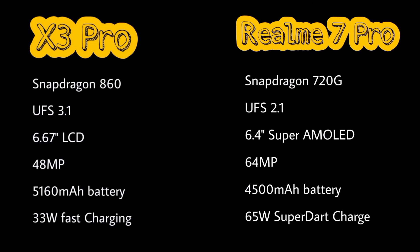In my opinion, Realme 7 Pro is better than POCO X3 Pro, because Realme 7 Pro has a Super AMOLED display, 65W SuperDart charge, and in my opinion better build quality as compared to POCO X3 Pro.